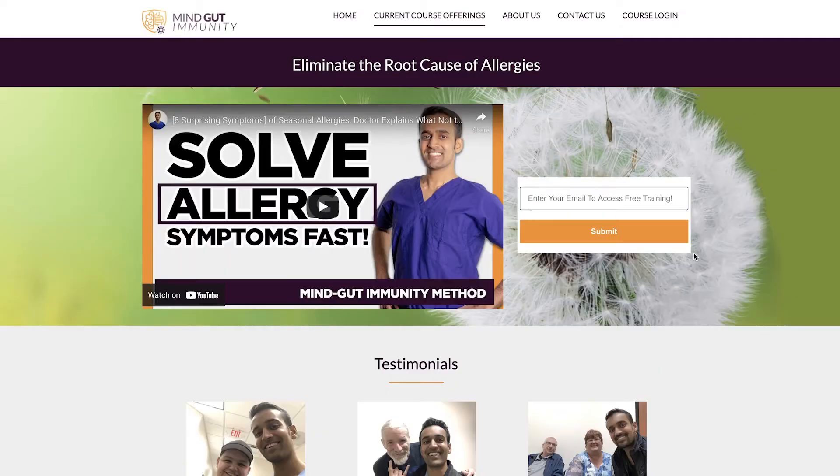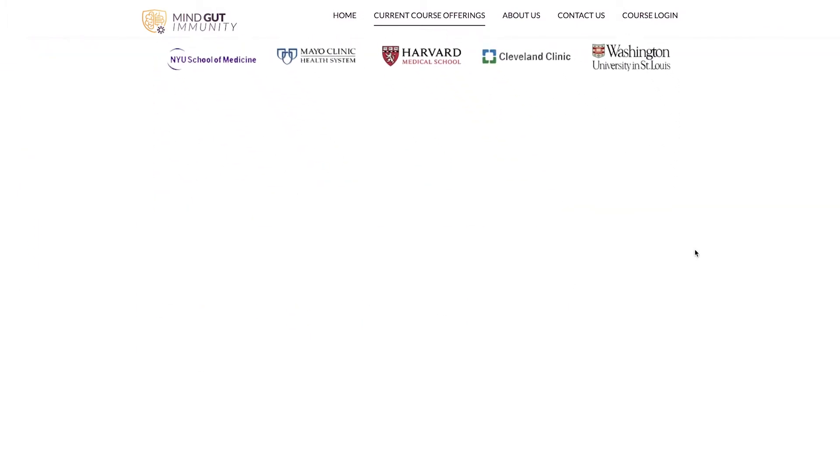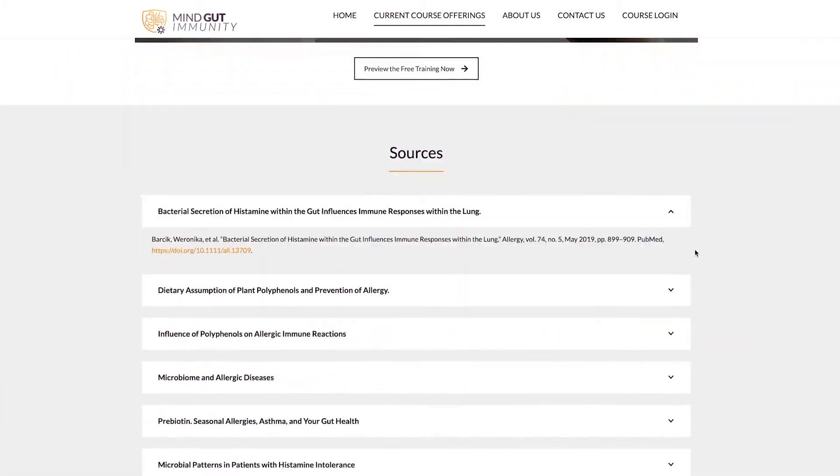If you're serious about finding the right probiotics for allergies and achieving results fast, grab my supplements guide at the link below the video. It walks you through specific brand choices that have helped my clients with allergies achieve health within six weeks. You'll also get a free training on how to reverse allergies, helpful case studies, specific probiotic recommendations, and a complete actionable game plan for how you can do this yourself at home.